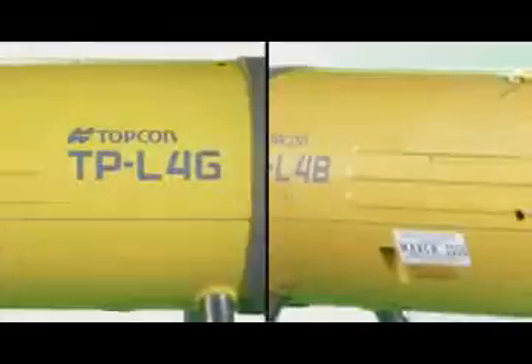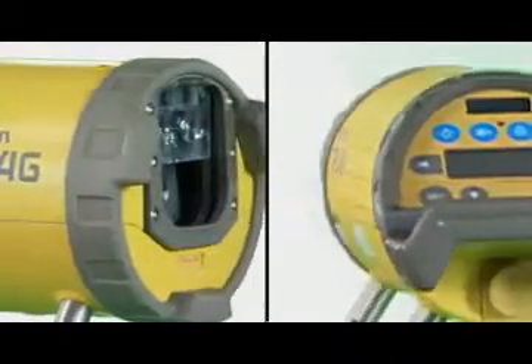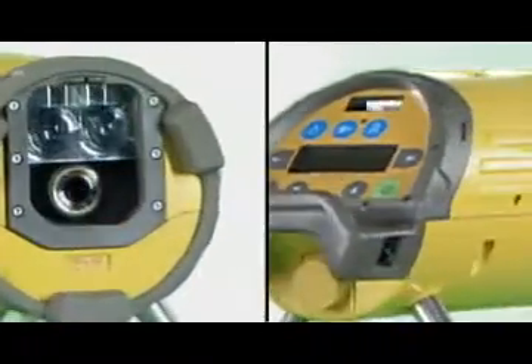For utility construction, Topcon has created the most accurate laser available, the Topcon TPL-4 series, with exclusive innovations including green beam technology for the brightest laser possible.